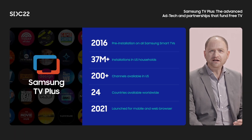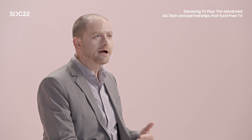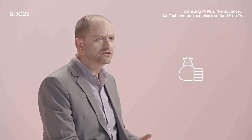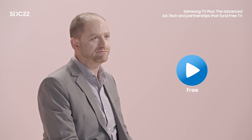When you buy a Samsung device, you get free television, no strings attached, literally. Over the last few years, we've seen adoption of TV Plus grow continuously. This year, as more and more households become increasingly cost-conscious, the value of this free entertainment service has become clearer than ever.